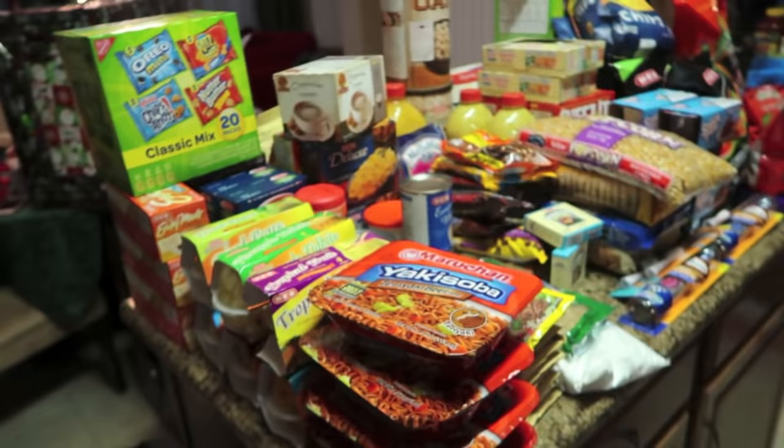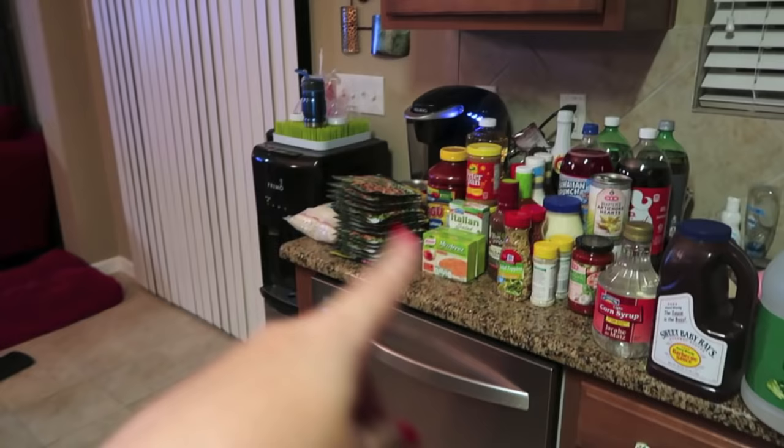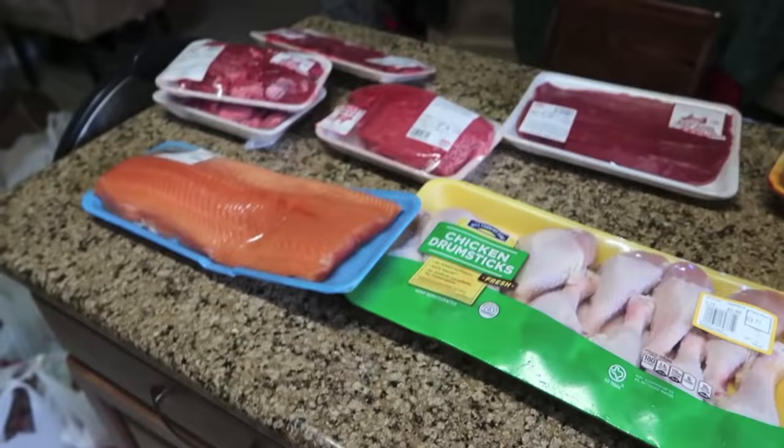I bought wine for Christmas Eve and for New Year's Eve. So without further ado, let's get into it. First thing, I picked up six bottles of the Sutter Home Pink Moscato. It was really not that expensive, but we never buy wine, so I got a case of that.